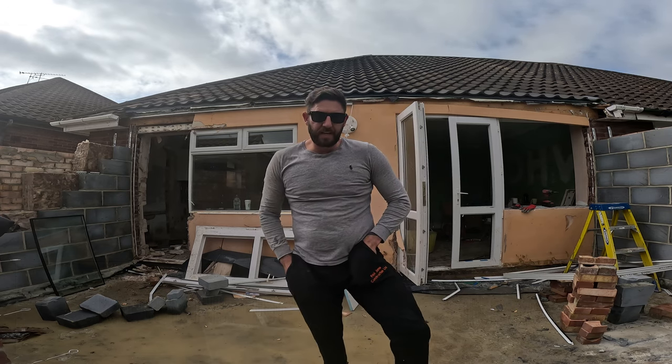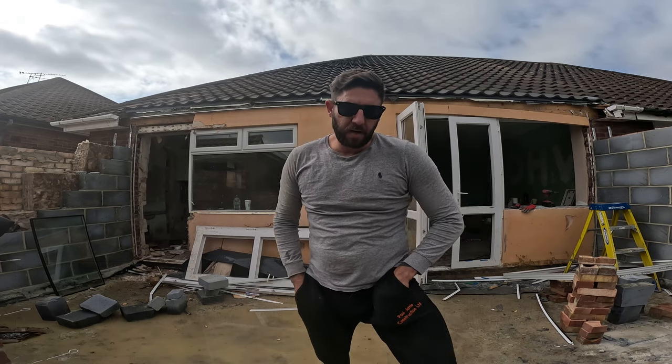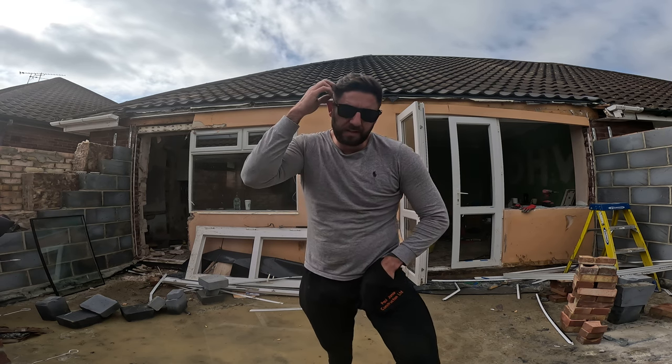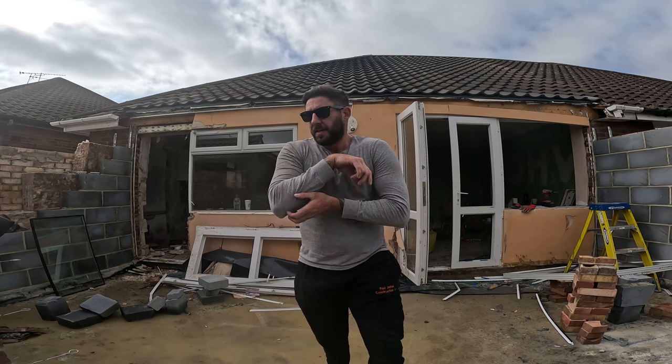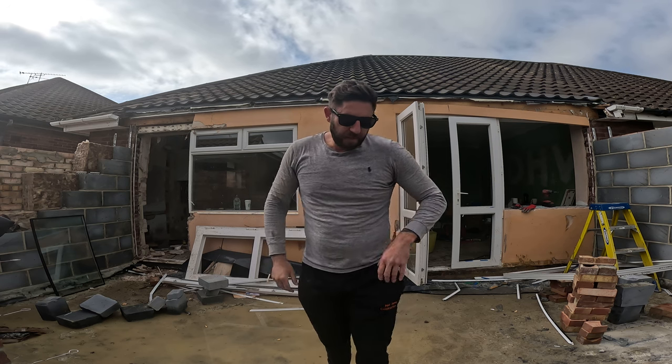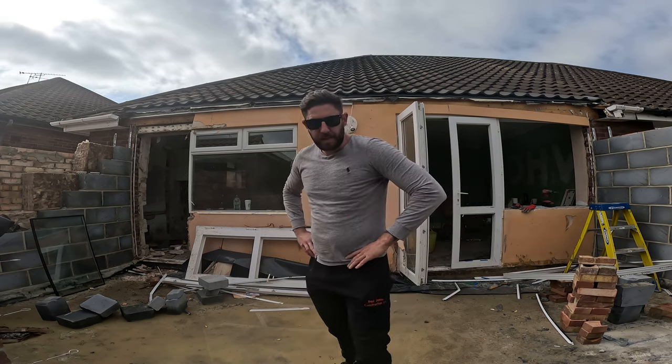What's happening guys, back again with another knock-through steel video. Paul from Paul Jamie Construction. The reason I've got these glasses on is because I've damaged my eye about four weeks ago and the sunlight really aggravates it. No laughing, I'm not trying to be the mac daddy — it is what it is.